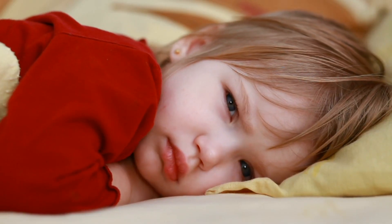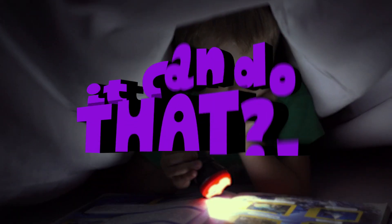It's too dark in here! Can I have a glass of water? I'm not tired! Can I read for a few more minutes?